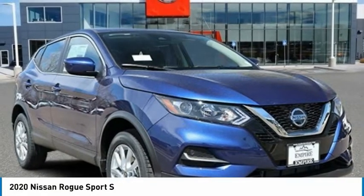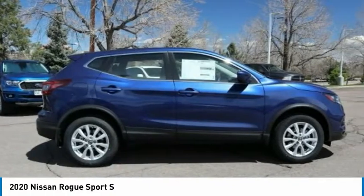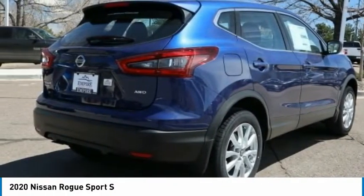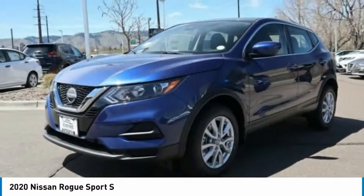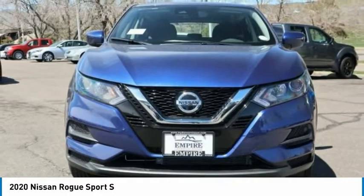Today with the 2020 Rogue Sport. The Nissan Rogue Sport is a subcompact SUV that provides all the functionality. A smooth ride, lots of cargo room, and a roomy back seat is a recipe for a pleasant traveling experience.